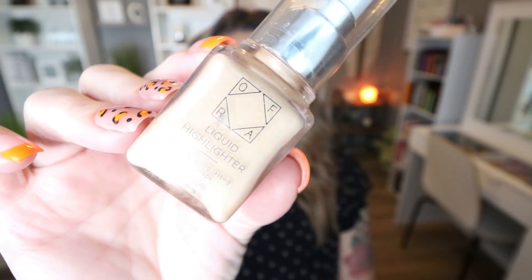Another makeup product I finished is new to the Ofra line — their liquid highlighter. When I purchased it, I originally planned to use it as a liquid highlight on my face, but I hated it as a highlighter. It picked up all my makeup underneath — though that could be my fault since I applied it over already set powder, and liquids should go on before powder. What I love it for instead is as a liquid aluminizer mixed into my foundation, giving my face a really stunning glow. I'd buy it again as an aluminizer, not a highlighter.